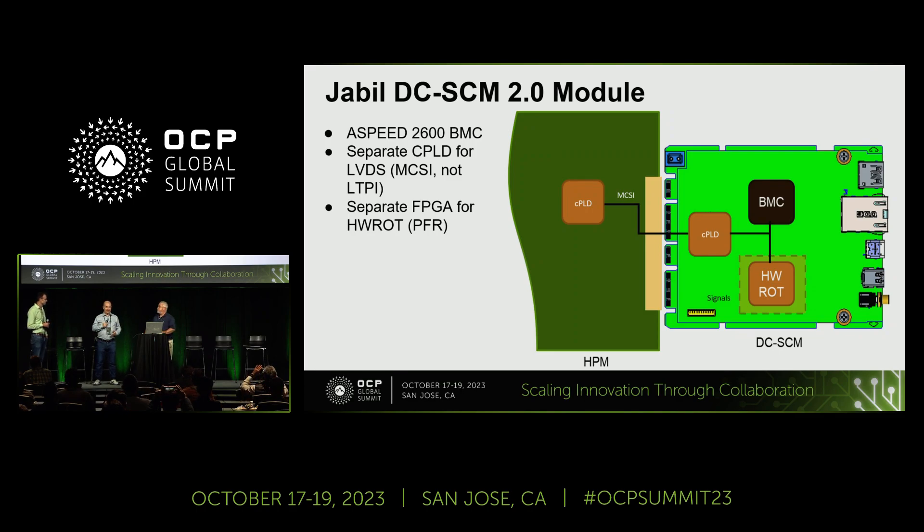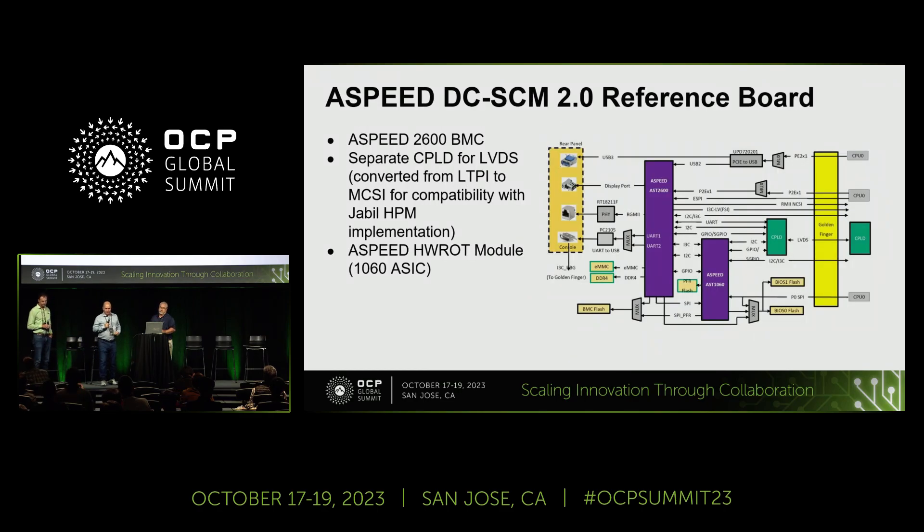We have a Jabil-designed DCSCM with the ASPEED 2600 for the BMC. We implement Intel PFR root of trust in an FPGA. The interface between DCSCM and HPM is currently MCSI, not LTPI — we are working to move that to LTPI. When we contacted ASPEED and asked if they'd be interested in getting their board in our design and getting the system up and running, they said sure. ASPEED had already implemented LTPI, and their DCSCM module had been brought up and functioning in other systems. They also have a 2600 for BMC and their 1060 ASIC for root of trust.